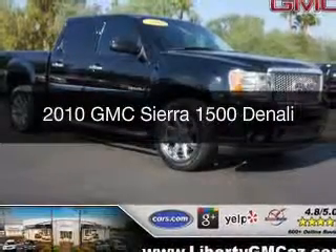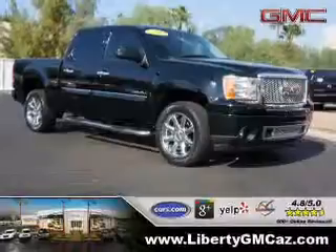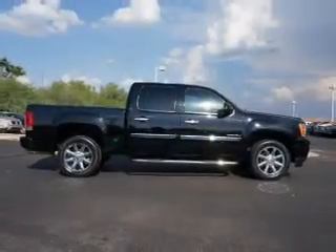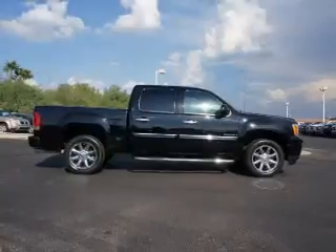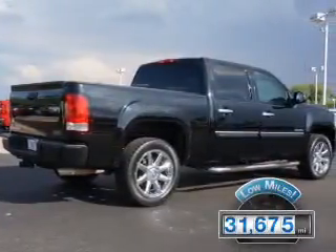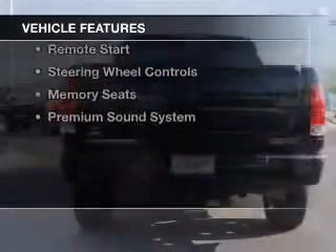This is a used 2010 GMC Sierra 1500, powered by all-wheel drive, a 6.2-liter 8-cylinder engine, and a 6-speed automatic transmission. With fewer than 35,000 miles, this vehicle has a long road ahead. The features include push-button start,